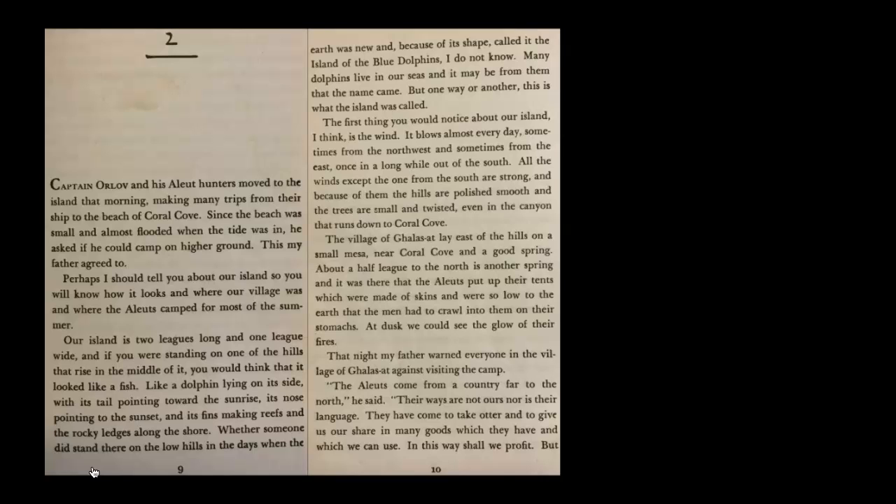The first thing you would notice about our island, I think, is the wind. It blows almost every day — sometimes from the northwest, sometimes from the east, and once in a long while out of the south. All the winds except the one from the south are strong, and because of them the hills are polished smooth and the trees are small and twisted, even in the canyon that runs down to Coral Cove.